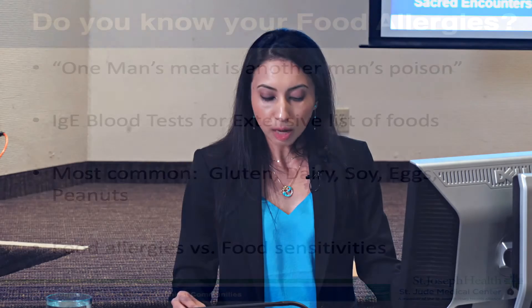The most common food allergies we see are gluten, which is the protein in all wheat products, dairy which is cow's milk, soy, eggs, peanuts, and also shellfish.